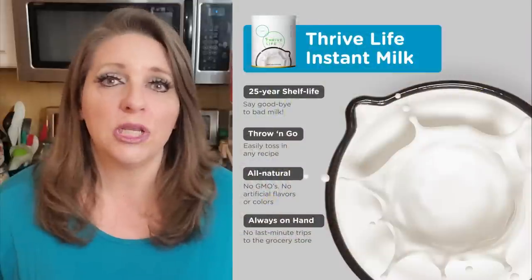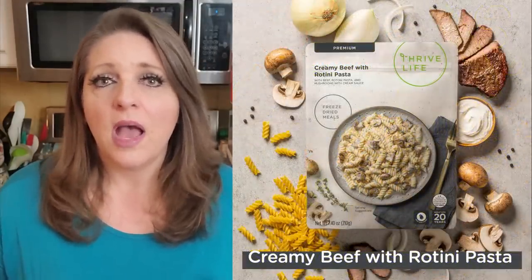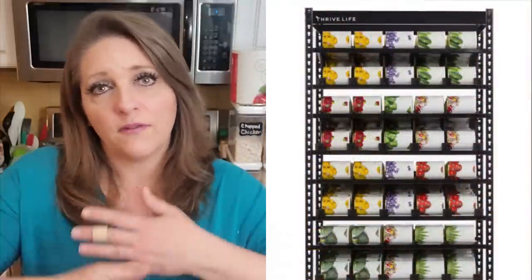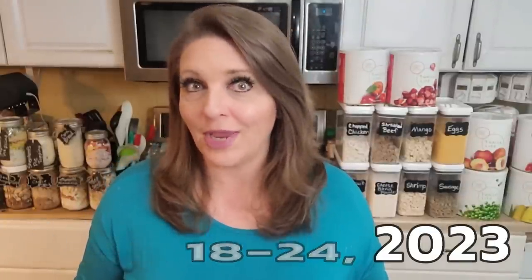You can also get dairy — shredded cheese, sour cream, and butter powder — so many things to fill up your prepper pantry. They have complete meals with a 20-year shelf life and special shelving racks that rotate cans on a first-in, first-out basis. The sale runs from the 18th to the 24th, with early consultant access on the 17th. They only have three big sales throughout the year — this one, the back-to-school sale, and the Black Friday sale.